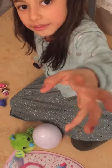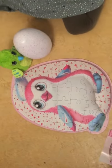Say bye bye! Have a nice next video. You'll see my Hatchimals video - goodbye!